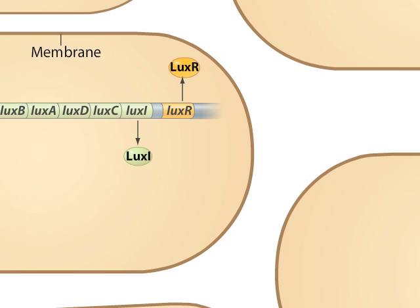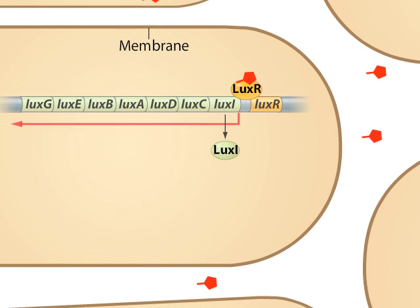However, when the auto-inducer is at a high concentration outside of the cell, as in crowded conditions, a number of these molecules are likely to re-enter the cells and bind to the regulatory molecule LUX-R. The LUX-R auto-inducer complex binds to the operon and activates transcription, enhancing the expression of the target genes. Thus, more LUX-I and more auto-inducer are produced, which will ultimately further enhance the expression of this operon. The enzyme responsible for light production, luciferase, consists of the products of the LUX-A and LUX-B genes.